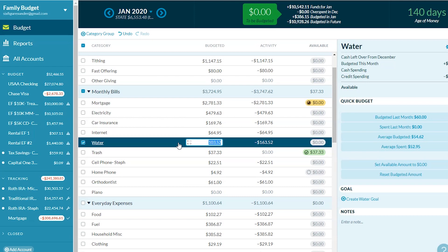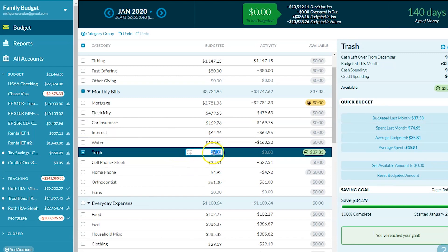Water was another one that's higher than it's ever been. The bill comes every other month. We'd been setting aside $60 a month because the bill was about $120 or less, but this bill was $163. We had set aside $60 in December, so we had to pay $103 extra to cover it. We'll be putting more toward water each month — the rates went up and our usage was up as well.